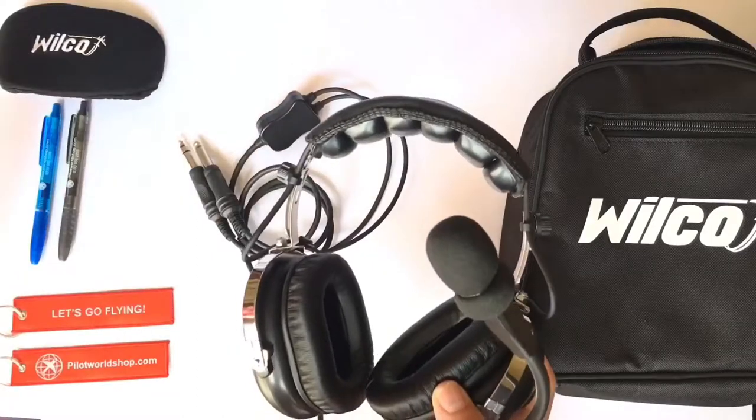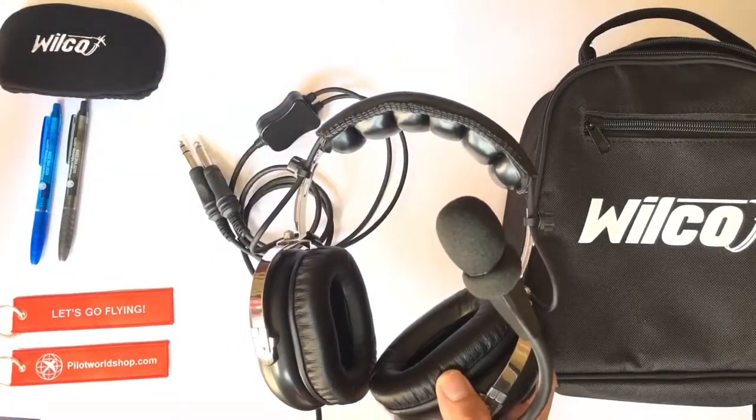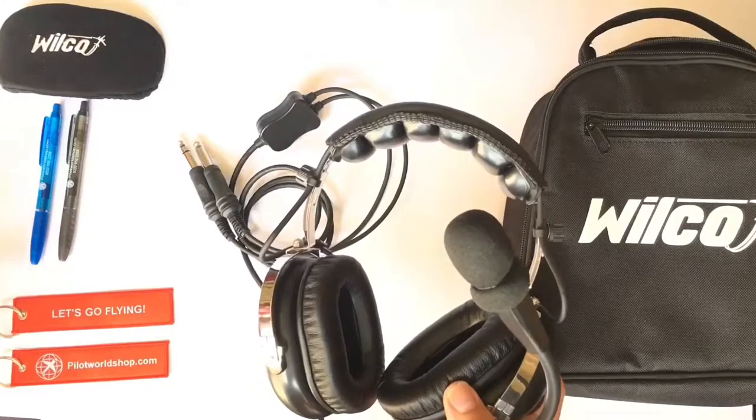They also come with the free Wilco fleece head cover, pens, and flight tags.